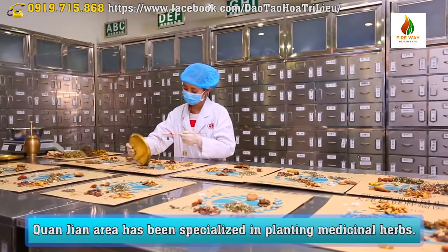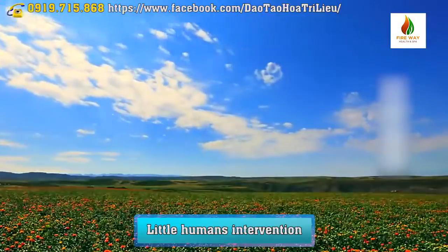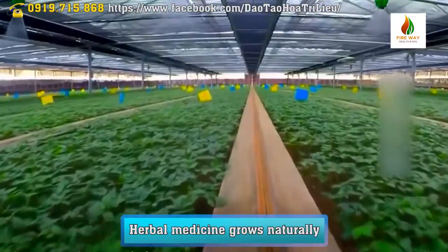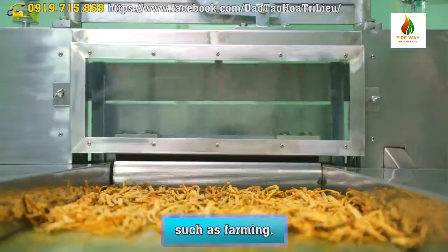Quantinaria has been specialized in planting medicinal herbs. Their medicinal herbs are not contaminated with chemicals, minimizing human intervention to avoid bad influences. Herbal medicine grows naturally, ensuring the stability and quality of the herbal medicine.